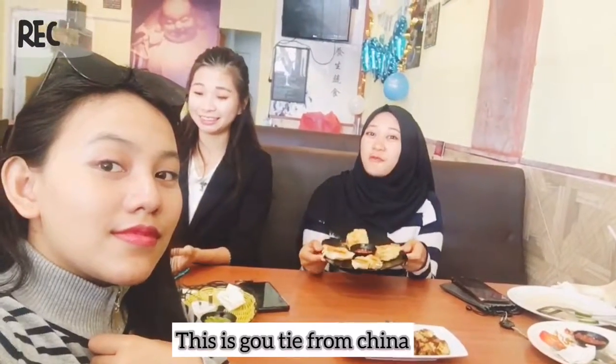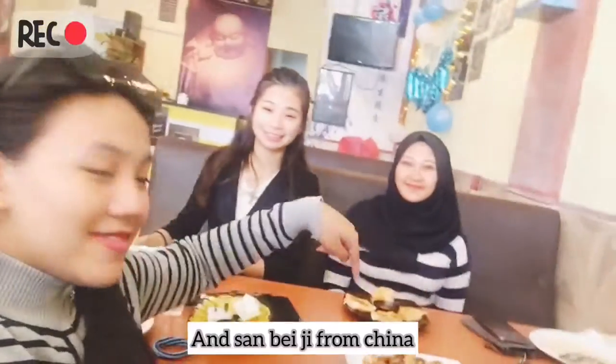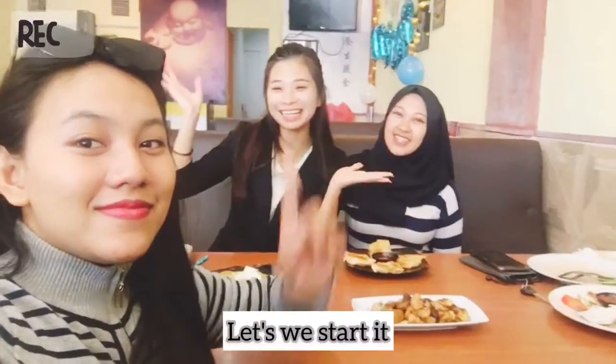This is food team from China, and Sunfei Chi from China. Let's restart it!